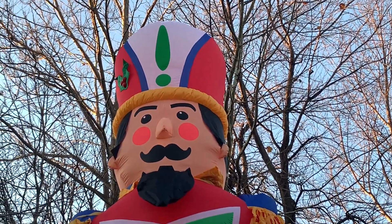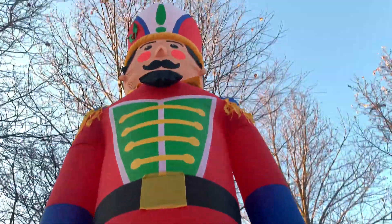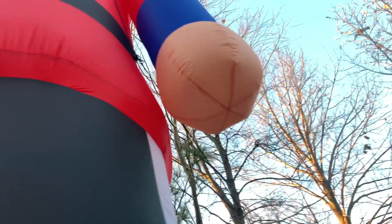It could have had some more details on its chest — they could have used some fabric instead of just painting on features on its shirt or suit, whatever you call that. It does have some nice details like its belt, which has fabric material, and on its shoulders, the holly, and its beard. His hands are just stumps though.